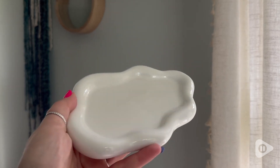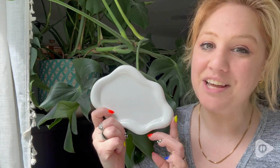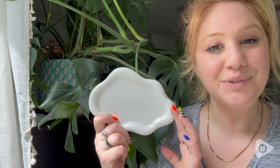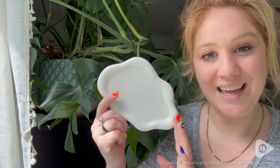I think it would make such a great gift for anyone in your life. This is the perfect minimalist piece of decor and I love it for holding my perfumes or my jewelry. I think it is absolutely adorable and that's my point of view.